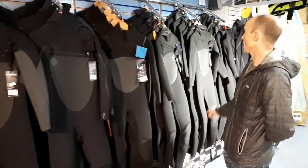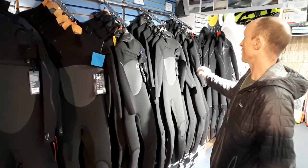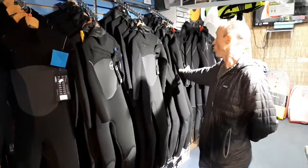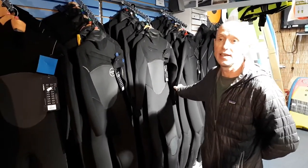Moving on to the XL range. The Axis is a new suit this year — hooded suit for 275. Then the Infinity range, and the always popular Drylock, which is top of the price range at 470.